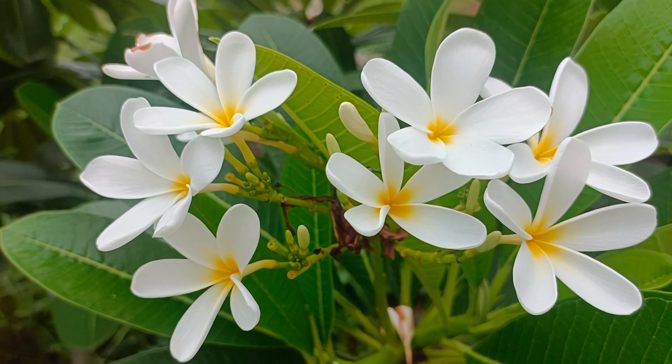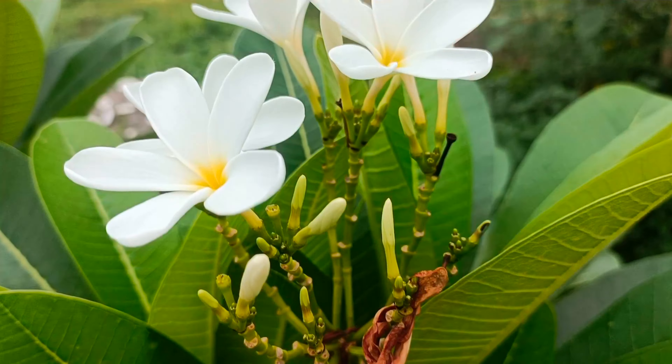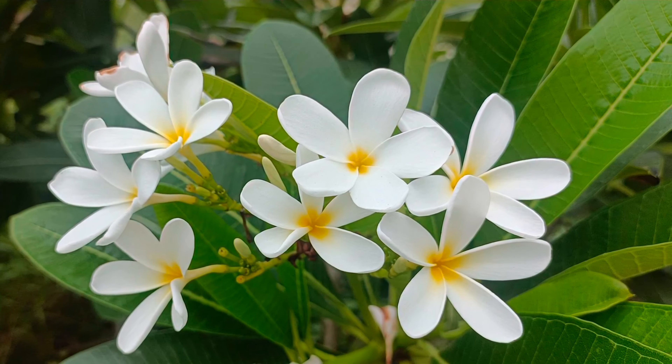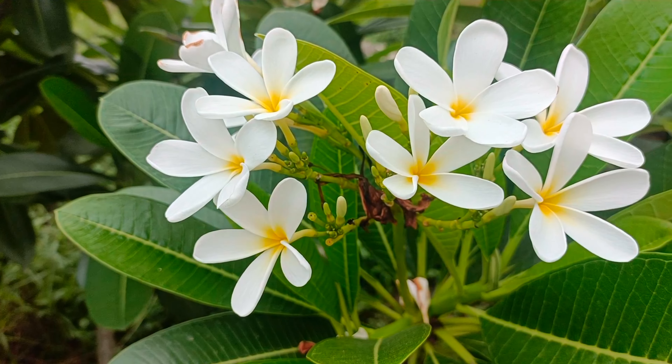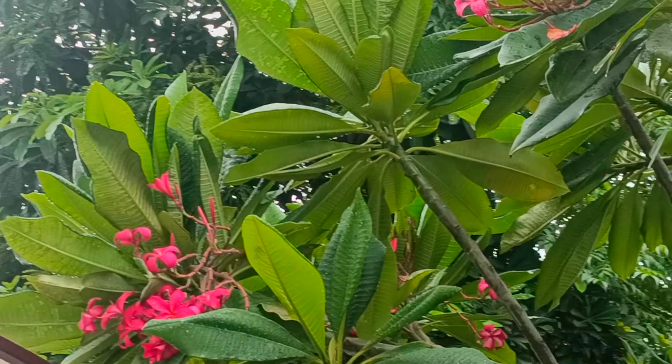The next flowering plant is Plumeria — Champa. This is also a permanent flowering plant that performs very well in August. There are many hybrid varieties you can use, such as Naak Champa and Plumeria Pudica, as well as dark pink or reddish-flowered varieties. If you are a beginner, I highly recommend this plant. You don't need to fertilize it frequently — just basic care — and you will get wonderful blooms.